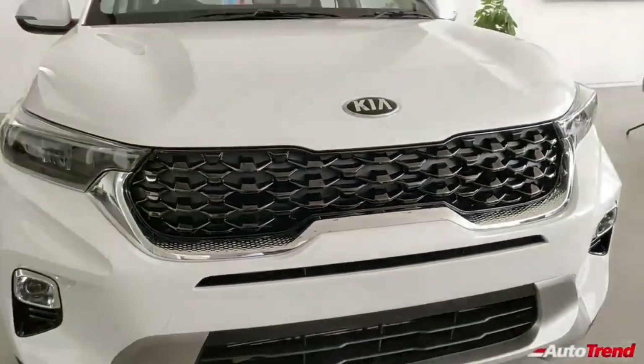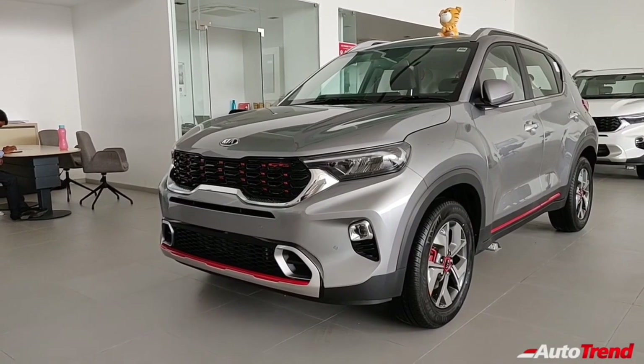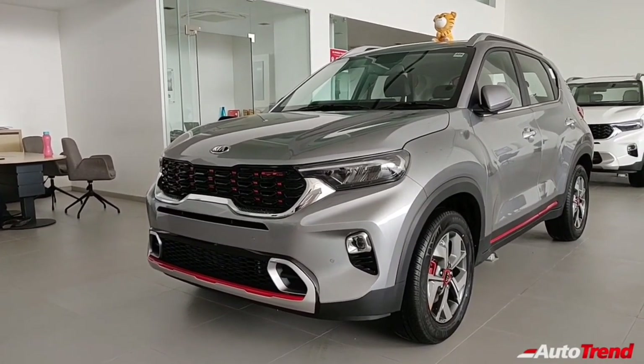Do let me know in the comment section below what you think about the most feature-loaded Kia Sonnet compact SUV. Meanwhile, this is Viprajesh signing off. See you in another video. Thank you for watching.